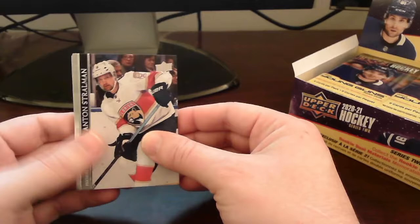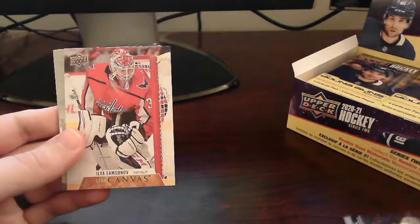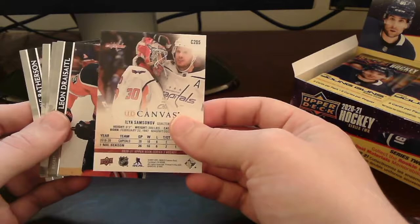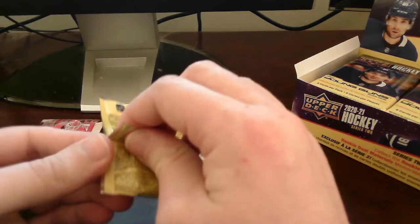Skimming through the base here — I think we already have a Young Gun. Oh nope, it's a UD Canvas card. For a second I thought it was a Young Gun. It's a UD Canvas card of Ilya Samsonov out of the Washington Capitals — great for my Caps PC, so it'll make a nice addition there. I'll put this on top with our insert pile. Rest is base, and we move right along.